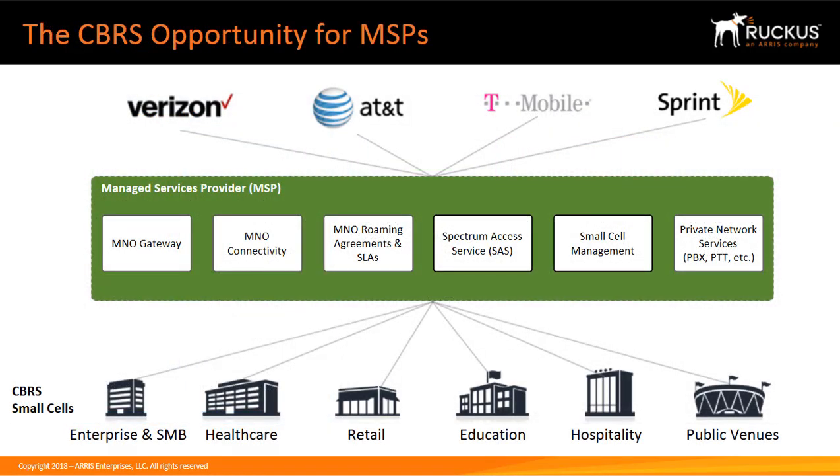The OpenG solution is also an opportunity for managed service providers. Most enterprises and retail stores are not big enough to cut roaming contracts with major operators such as Verizon, AT&T, T-Mobile, and Sprint. MSPs can act as middleman operators, similar to what they've done with DAS but with a cheaper solution. They can put up a tower on a central roof in a big city and use the CBRS OpenG solution to connect enterprise SMBs — such as healthcare, retail, education, hospitality, or public venues — to the major operators. This allows MNOs to get massive footprint expansion at little to no cost, and the OpenG solution will fix coverage problems with no change required to the operator's core network.